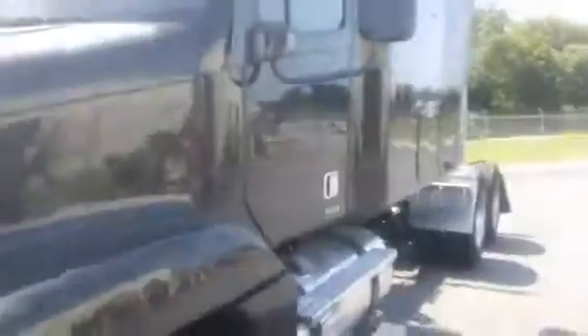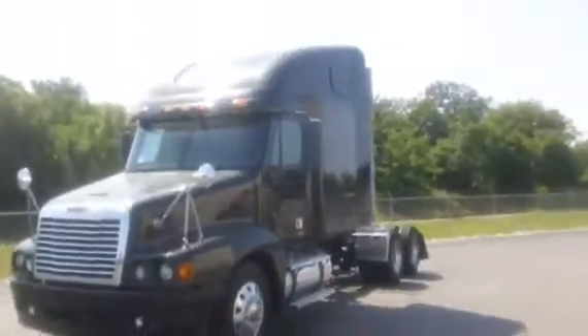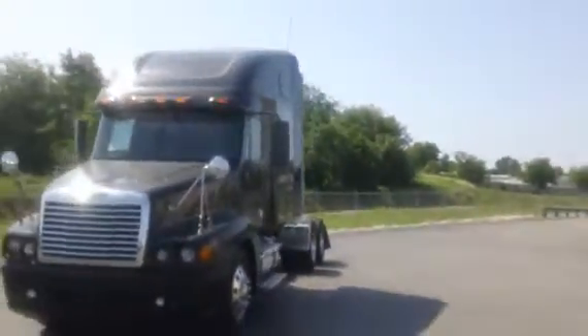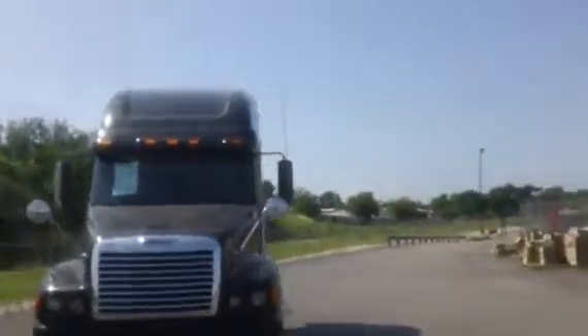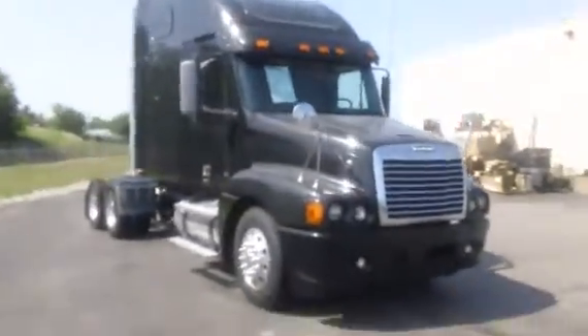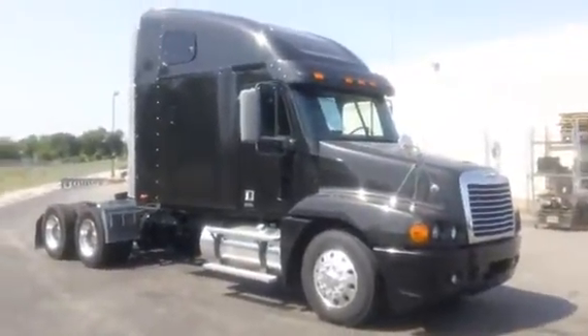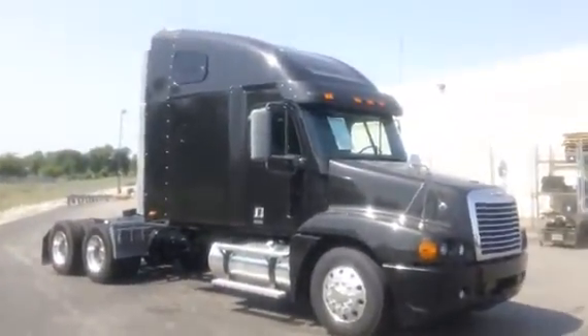Take one more look at the outside. Again, this is a 2006 Freightliner Century — 515 horse, 14-liter Detroit.